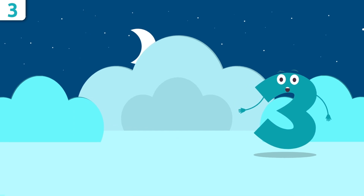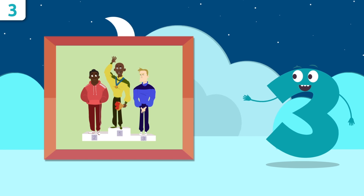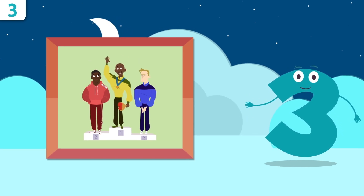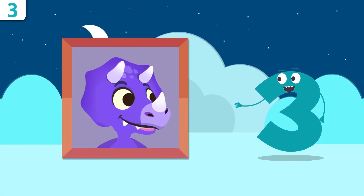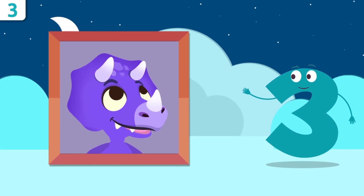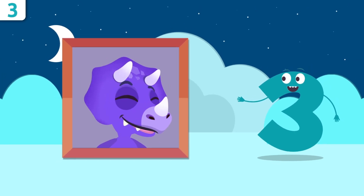Let's look at some examples. These are the athletes that won the race — how many are there? One, two, and three. Look — it's Triceratops! Do you want to count how many horns our friend the dinosaur has got? One, two, and three. He has three horns!